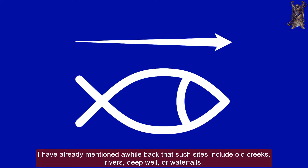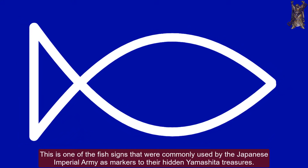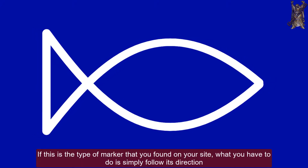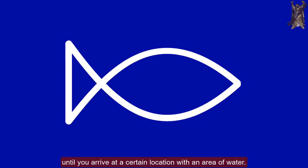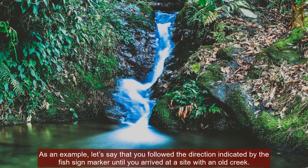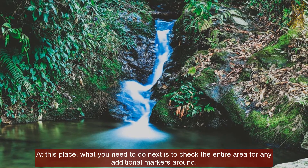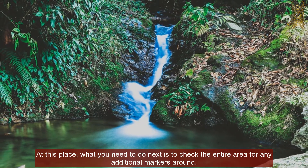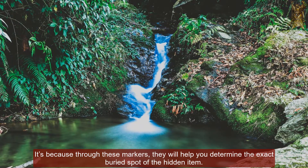This is one of the fish signs commonly used by the Japanese Imperial Army as markers to their hidden Yamashita treasures. If this is the type of marker you found on your site, what you have to do is simply follow its direction until you arrive at a location with an area of water. For example, if you followed the direction and arrived at an old creek, you need to check the entire area for any additional markers around, because through these markers they will help you determine the exact buried spot of the hidden item.